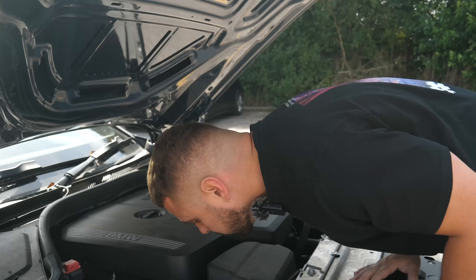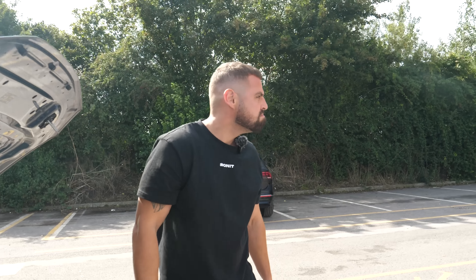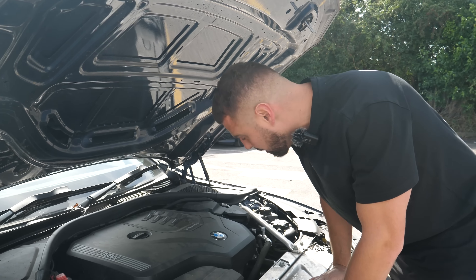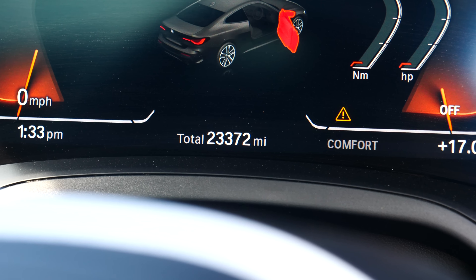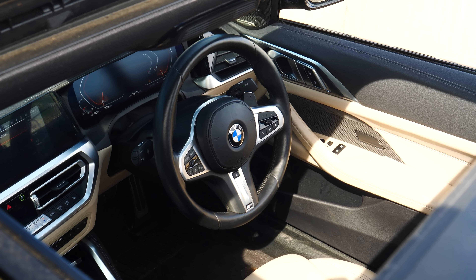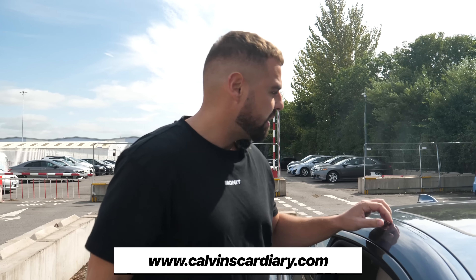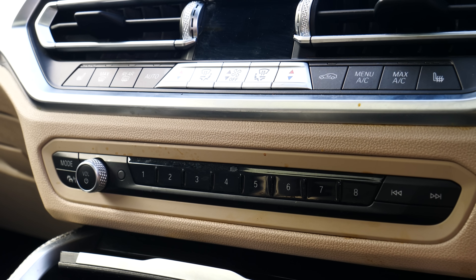Twin power turbo — looks all right under here. I did just smell a bit of burning oil in the air. I don't know — it could have been coming from somewhere else, but it might not have been. It looks pretty fresh under here though. The mileage is about 23,000 miles. It's got a wicked spec as well — sunroof, heated seats, all that wonderful stuff. Let's continue looking around.